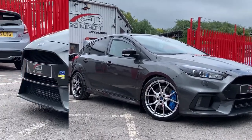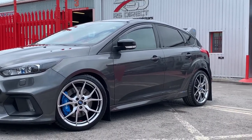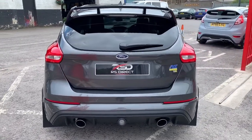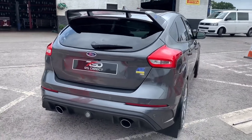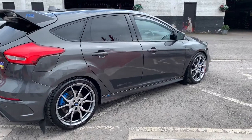This particular vehicle comes loaded with spec, with all of the Mountune accessories and upgrades. Along with all the Mountune accessories, this is running a Mountune 375 package.